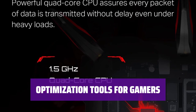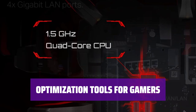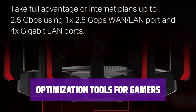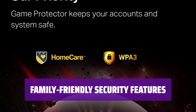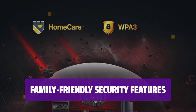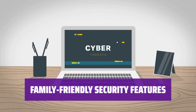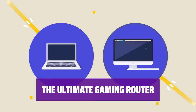Take your gaming experience to the next level with the Archer GX-90's user-friendly dashboard. Use Game Accelerator to assign bandwidth priority, Game Diagnostics to perform connectivity tests, and Game Protector to keep your network safe from malware. With TP-Link's Home Care software, you can ensure safe browsing for your family members. The Archer GX-90 offers advanced security features to protect your network from threats and keep your loved ones safe online.